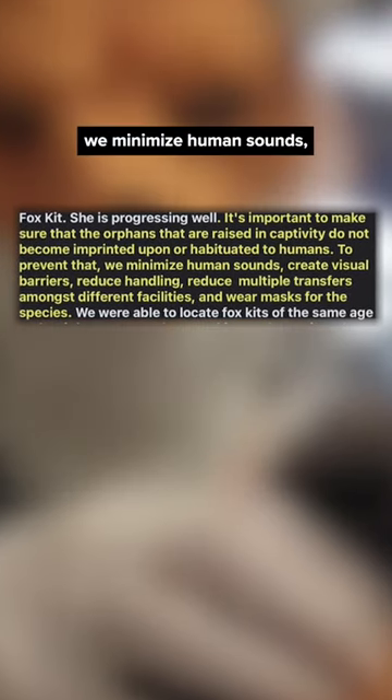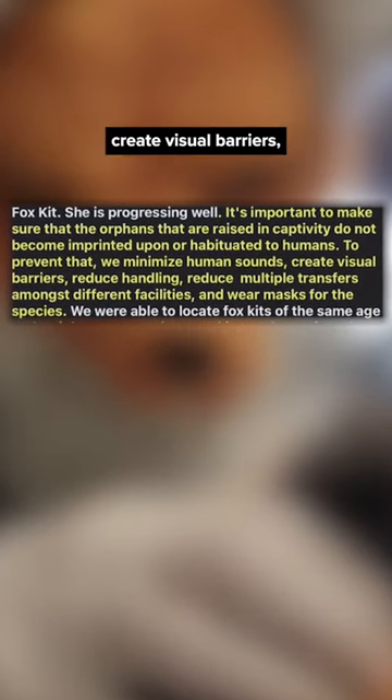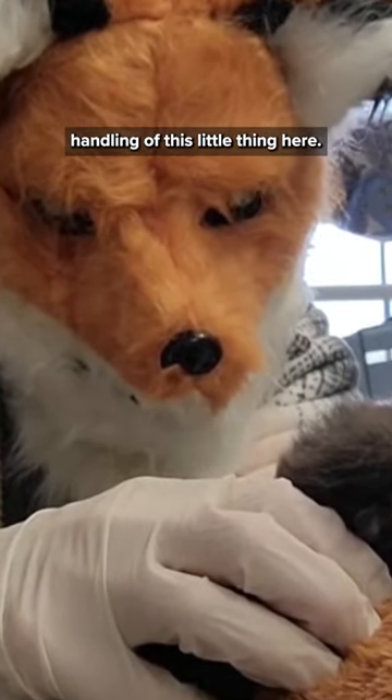To prevent that, we minimize human sounds, create visual barriers, and wear masks for the species — and thus, this Halloween-style handling of this little thing here.